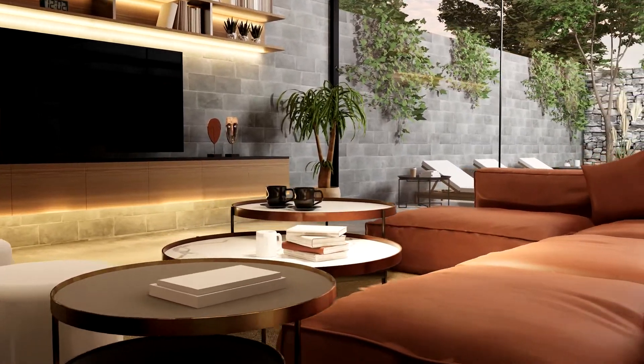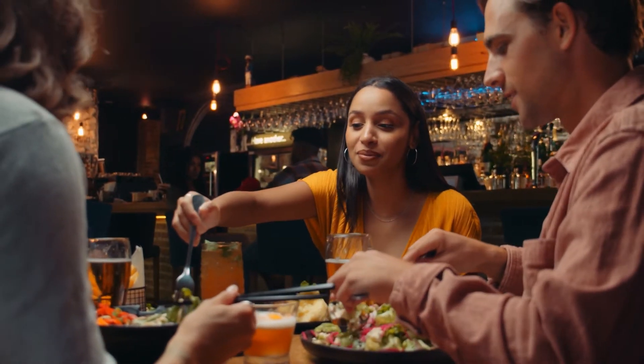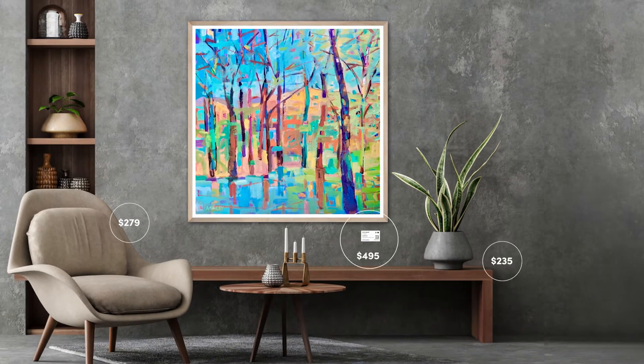Hotels, Airbnbs, restaurants — you name it. We are turning the hospitality world into your shoppable showroom.